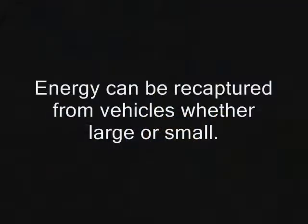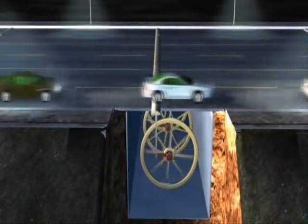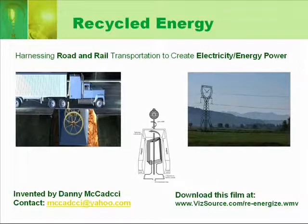Energy can be recaptured from vehicles, whether large or small. Recycled energy — using the kinetic energy produced by existing powered vehicles to generate electricity.